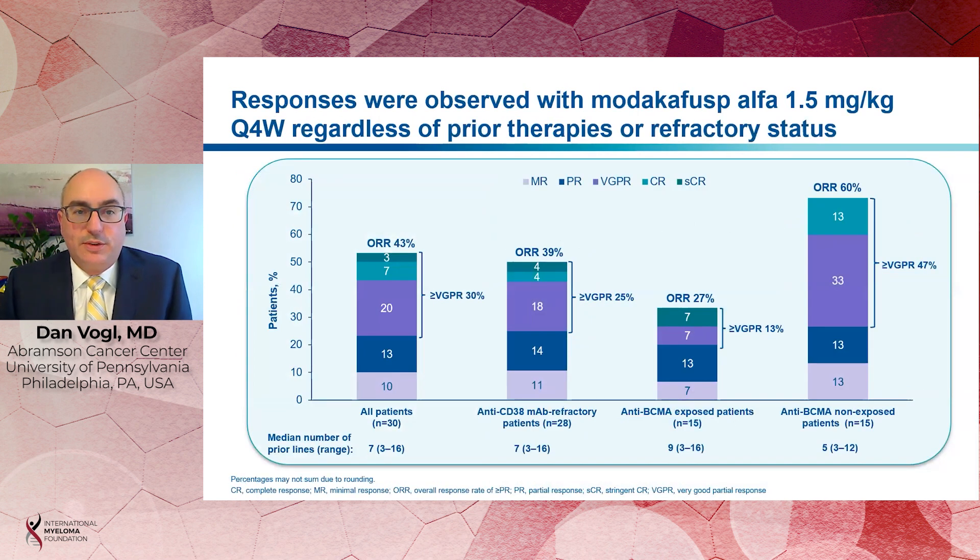We saw impressive response rates with Modacafusp across patients, regardless of their prior therapies or refractoriness. In the overall group of 30 patients treated at 1.5 milligrams per kilogram, the response rate was 43%, including 9 patients with a very good partial response or better. The response rate in patients refractory to a prior CD38 monoclonal antibody was almost the same at 39%. Among patients exposed to prior BCMA-directed therapy, 27% had a partial response or better. This was also a very highly refractory group of patients with a median of 9 prior lines of therapy. We also looked at patients who were naive to prior BCMA therapy, where the median lines of therapy was 5, and the overall response rate in this group was 60%, which we think compares favorably to other immunologically active therapies in BCMA-naive populations, such as the recently approved teclistamab.